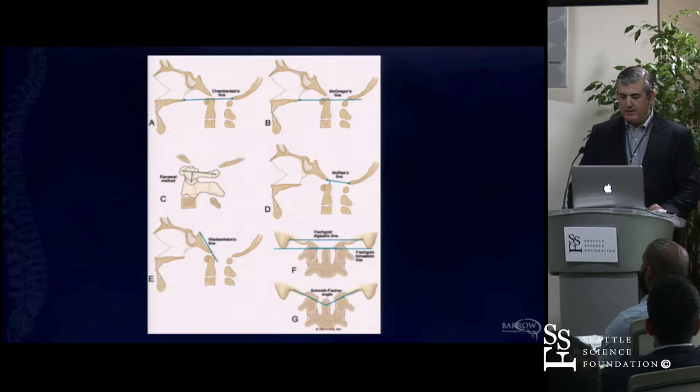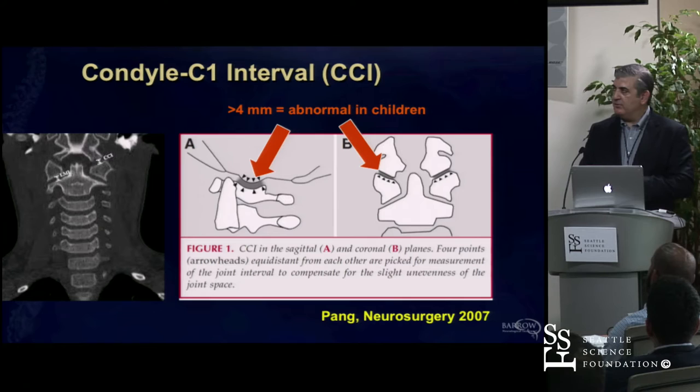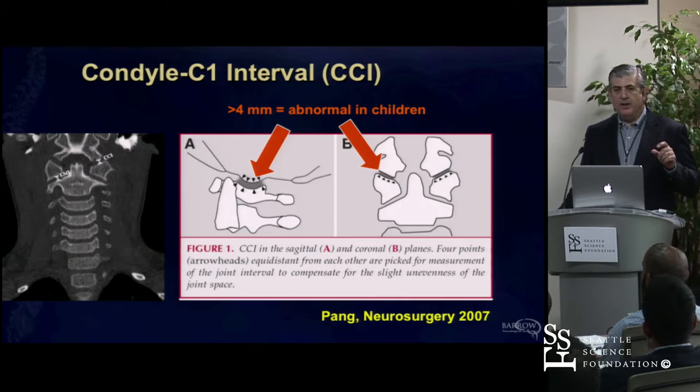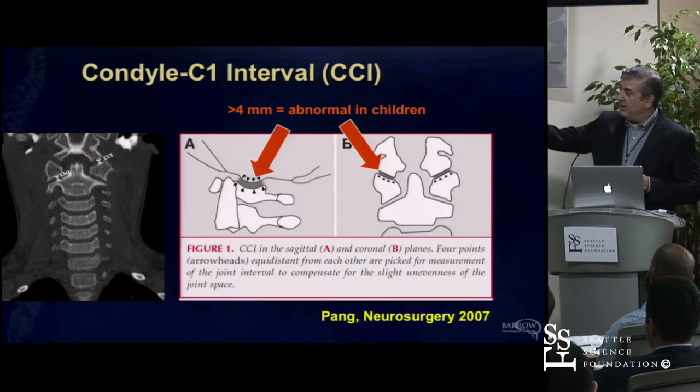Probably the best way to look at this now: Dockiling Pang, a pediatric neurosurgeon from Davis, published a beautiful article back in 2007 looking at the condylar-C1 interval for OC dislocation, making a series of two to four measurements across that joint and measuring the distance. He found that by an extra standard deviation—if it was more than four millimeters—that person has a disruption there. That is pretty much absolute.